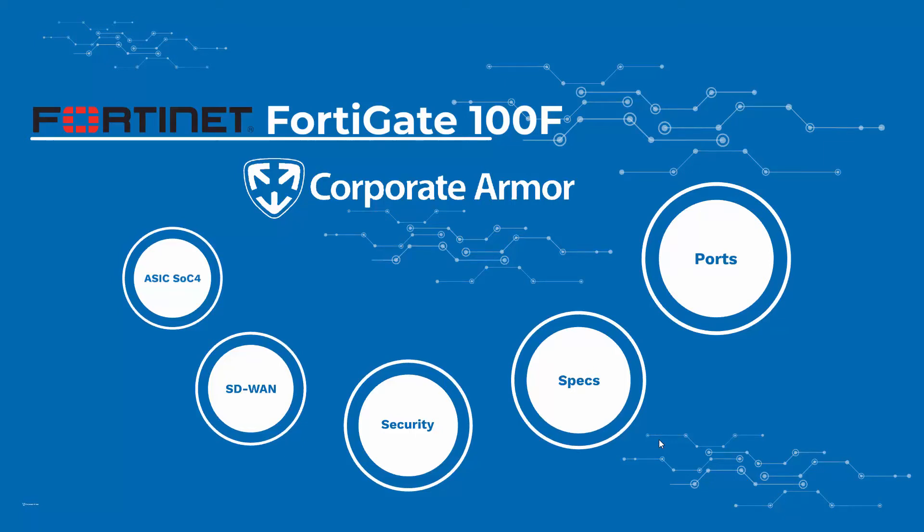In this video, we are going to do a quick review of the new FortiGate 100F. We are going to take a look at a few of the ways that the FortiGate 100F sets itself apart from the competition.